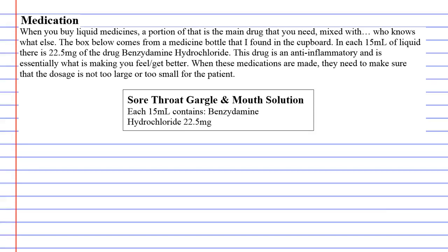For this lesson on medication, I grabbed one of the bottles out of our medicine cabinet. The bottle was called sore throat gargle and mouth solution. Inside these medicines you'll usually find a portion that is the main drug that makes you feel better. I noticed that if you take 15 millilitres, which is about three teaspoons, inside those three teaspoons a portion of it is a drug.